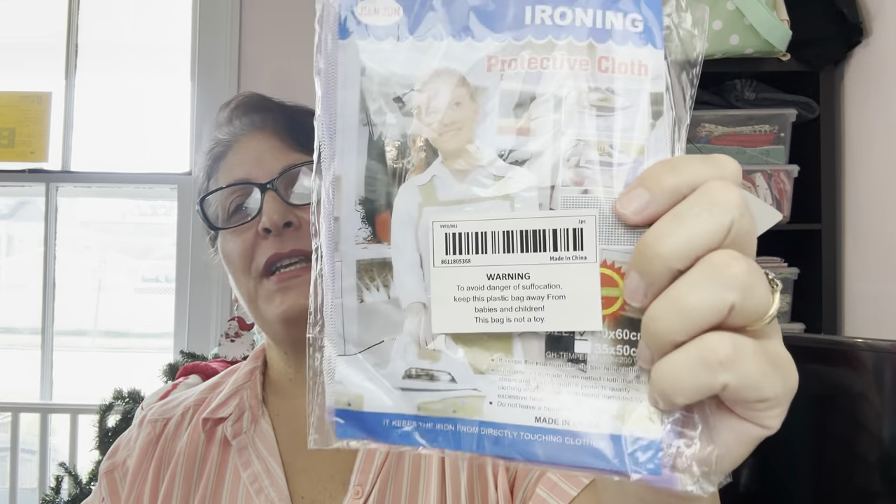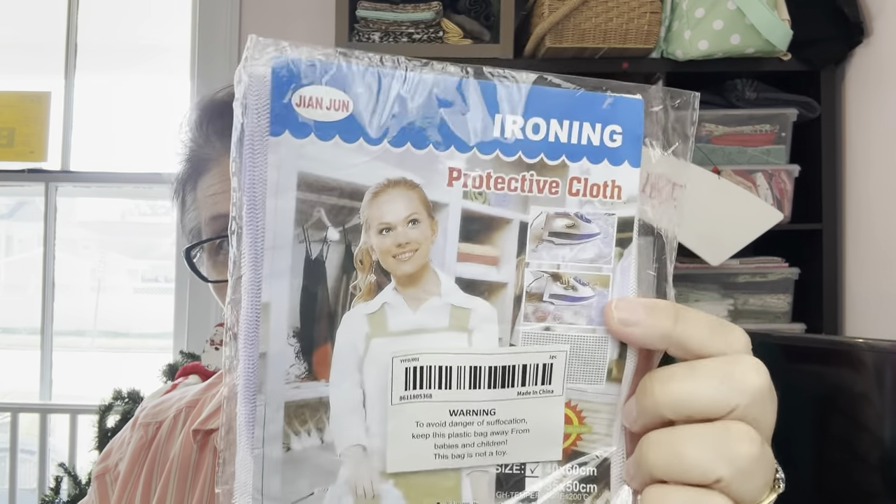I picked up one of these — it's intended to put over the top of cloth when you're ironing, specifically for things like satins that could easily get burned. I'm a little worried about it but there are other cloths I might want to use it for. I just thought I'd test it and I'll let you know what I think and what I use it on.